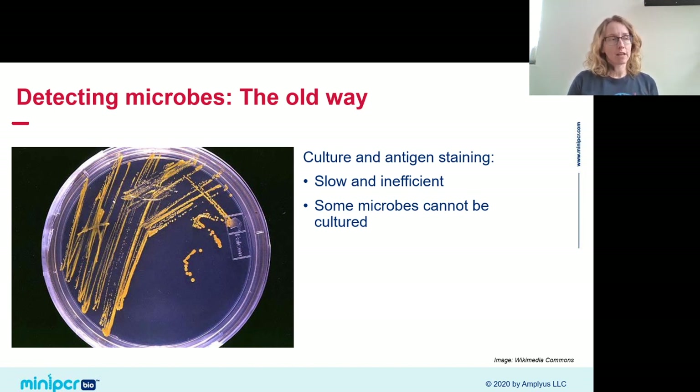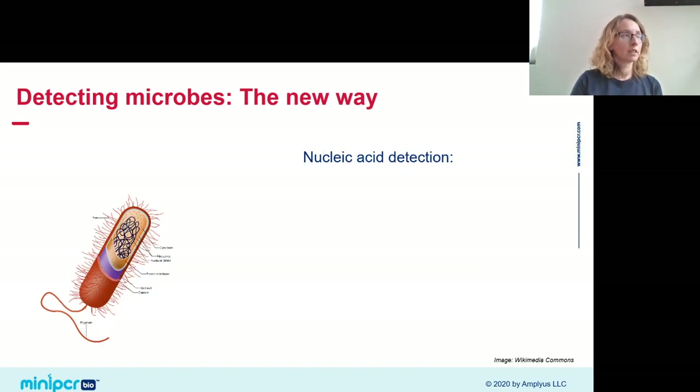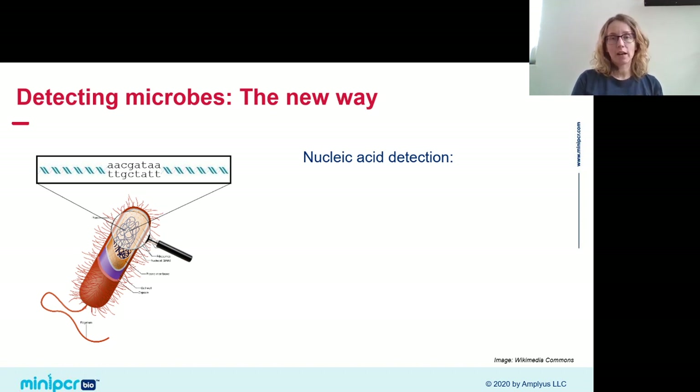Fortunately, we now have better ways to test for pathogens. The way we're focusing on today is called nucleic acid detection. The basic idea is that we're not looking for the whole living microorganism — we're looking for the DNA it contains. Every living thing has a genome, and the sequence differs by species. If we find a DNA sequence associated with a pathogenic species, we can be confident the food is harboring those bacteria.